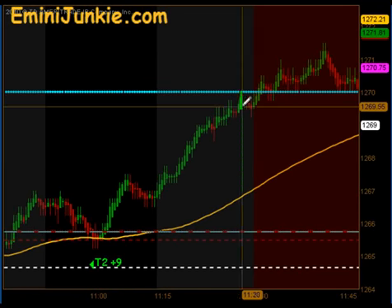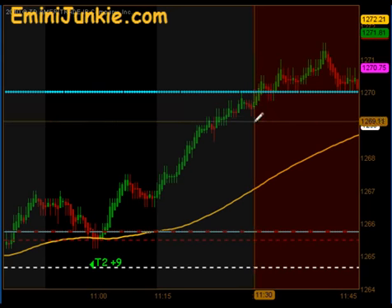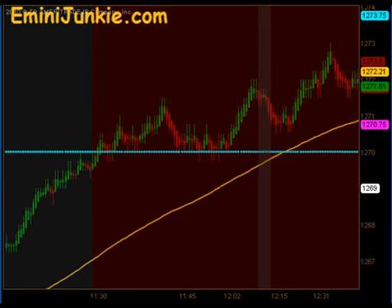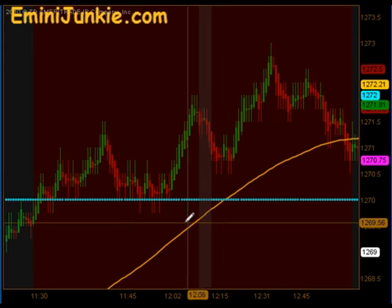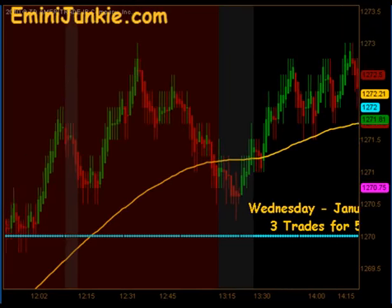You can see here at 1130 — this is what we call the lunchtime dead zone — that's when we broke out above yesterday's high. Typically we do not initiate any new trades between 1130 and 1:15; we kind of sit on our hands and let the time pass by. Typically during this time frame, volume drops off a little bit, volatility picks up, and there's a little bit of whipsaw action. So we just avoid that altogether and wait until 1:15 to start looking for opportunities again.